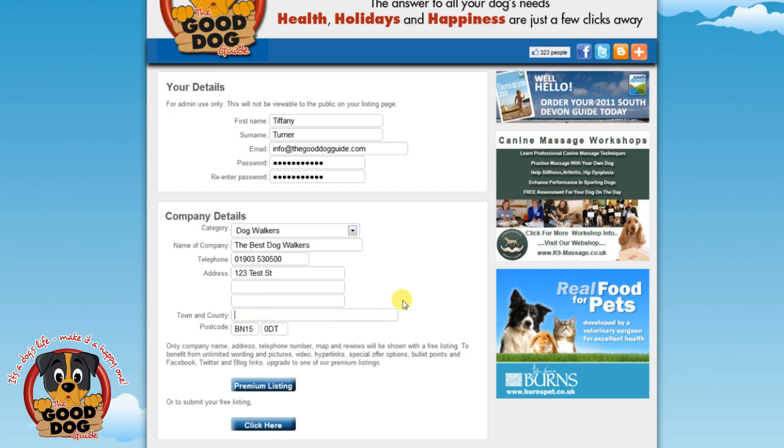Select a category from the pull down menu, then input your business information. When you get to town and county, start typing in your town, then choose your location from the pull down menu. Don't forget your postcode. Now you can submit your listing.